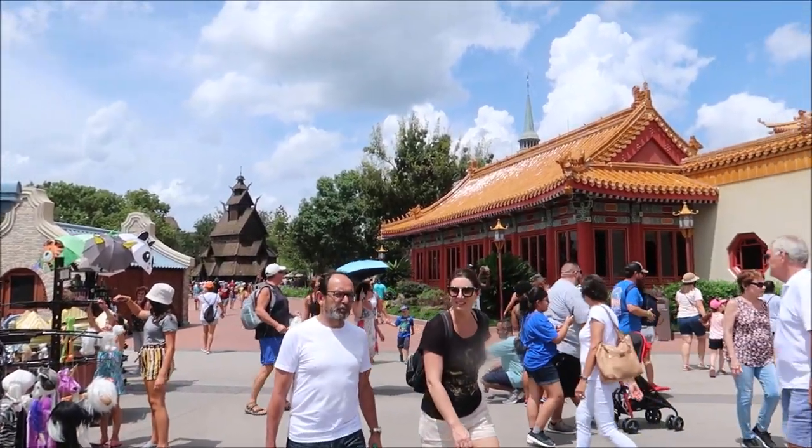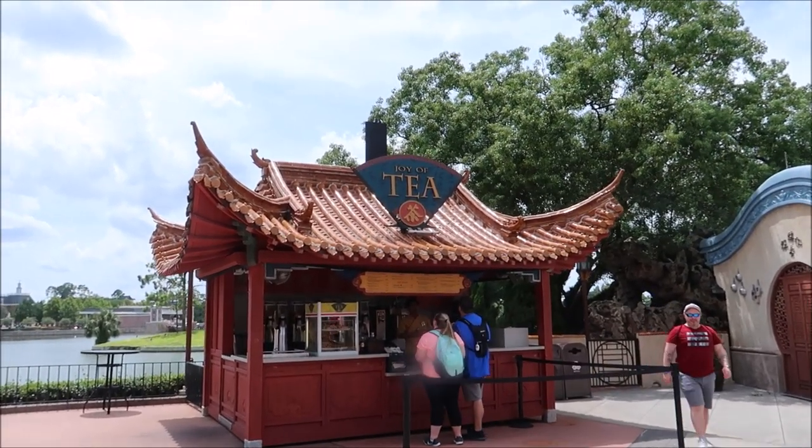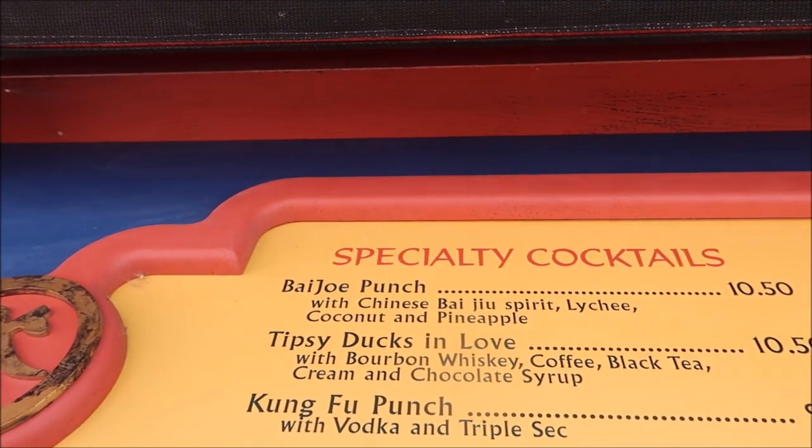I am feeling great and ready to carry on. Our next spot takes us on the other side of the lagoon in the heart of China. This coffee drink is a little bit different because it is only for 21 and over — it has a little whiskey in it. You can find it at the Joy of Tea stand and it is called Tipsy Ducks in Love.